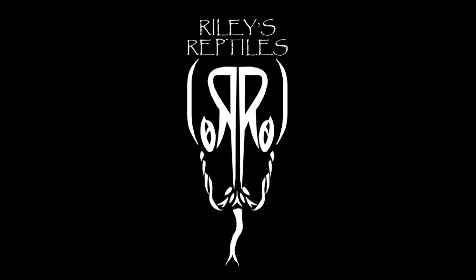Thank you for tuning in to Riley's Reptiles. You're watching Morelia Mondays.